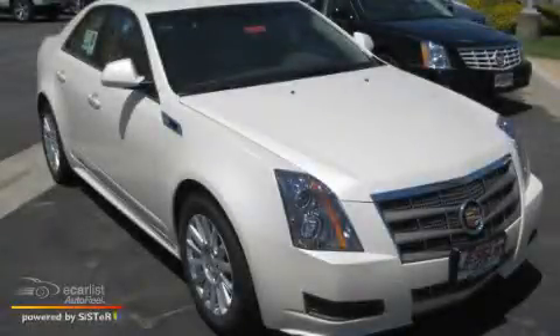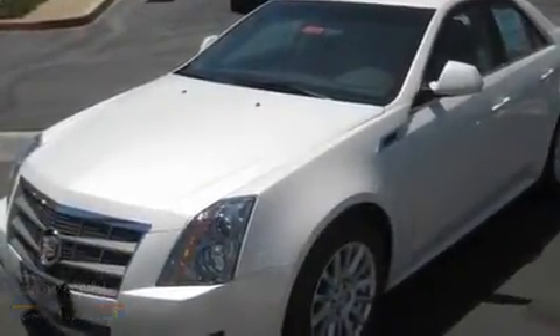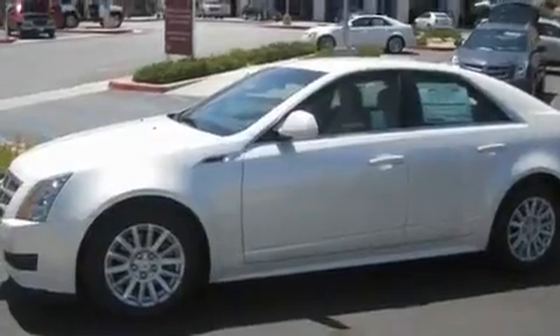This is a 2011 Cadillac CTS, a drive-in shape that provides endless luxury. It features a 3.0 liter 6-cylinder engine and an automatic transmission.